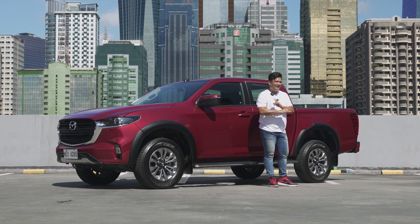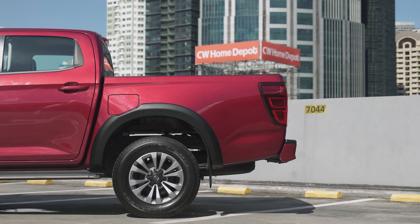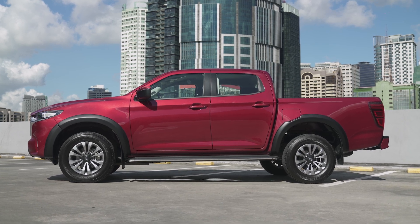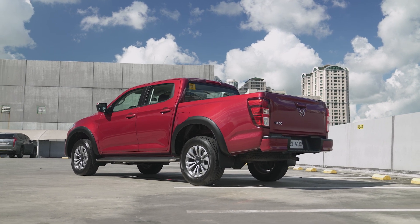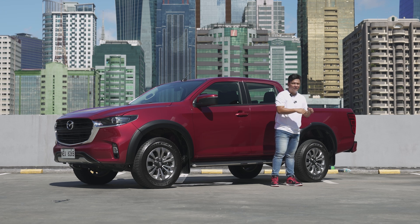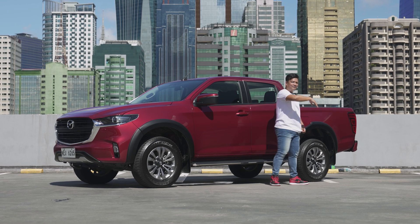One thing about the profile I have my doubts about are those tail lamps. The tail lamps wrap around quite obviously to the side of the truck, but this is pretty much a safety feature. Don't complain about those wrap-around tail lamps, especially in trucks, because this helps with visibility. For example, if you've got a black BT-50 and your tail lamps are flush to the back, you won't be able to see it at night. So that's a safety feature, and I'm just glad it's there.